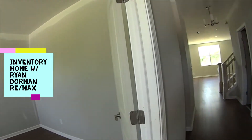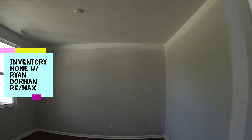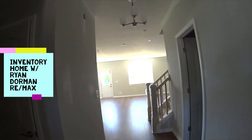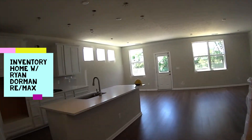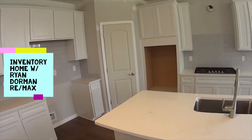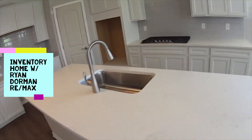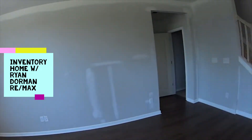It's got a flex room. It's under construction, so we'll get the lights on. There's a nice chef's double oven with granite countertops set up here.